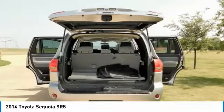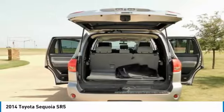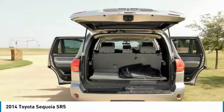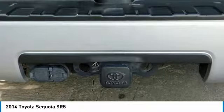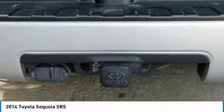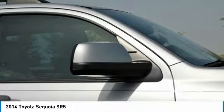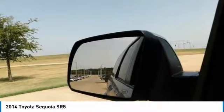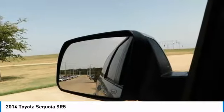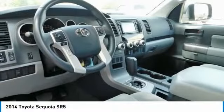The second and third rows in the SR5 and Limited both fold flat to create 120.1 cubic feet of cargo room. The base SR5 features generous standard features like three-zone automatic climate control, eight-way driver's and four-way front passenger seats, roof rack, power tilt/slide moonroof, leather-trimmed steering wheel with Bluetooth hands-free telephone controls, and 18-inch alloy wheels. New for 2014, the Sequoia SR5 gets the Intune Audio Plus system, the Limited gets Intune Premium Audio, and the Platinum gets Intune Premium JBL Audio.